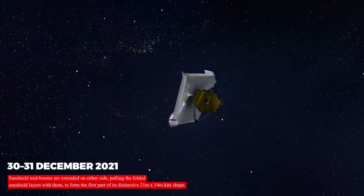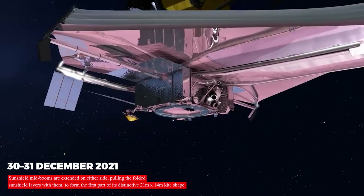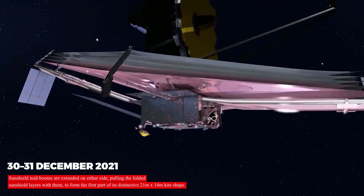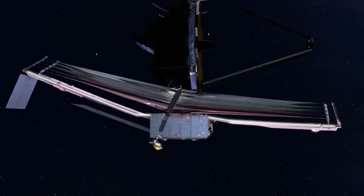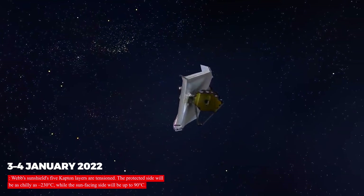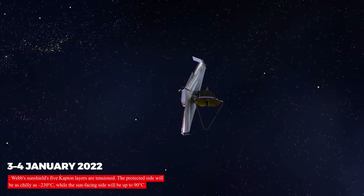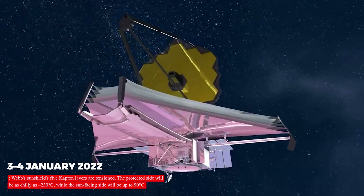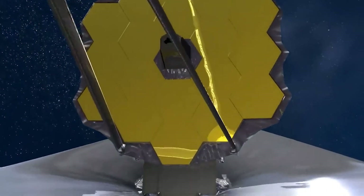From the 30th to the 31st of December 2021, the sunshield mid-booms were extended on either side, pulling the folded sunshield layers with them to form the first part of its distinctive 21-meter by 14-meter kite shape. From the 3rd to the 4th of January 2022, Webb's sunshield's five kapton layers were tensioned. The protected side will be as cold as minus 230 degrees Celsius, while the sun-facing side will be up to 90 degrees Celsius.